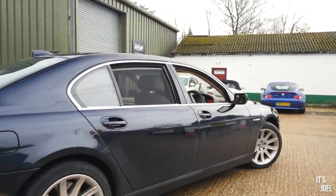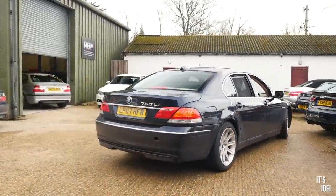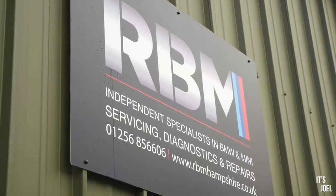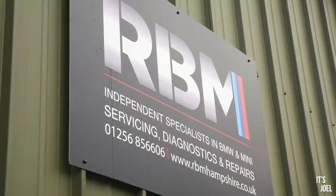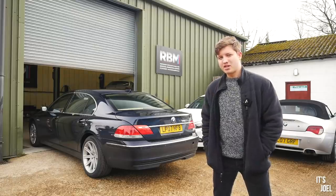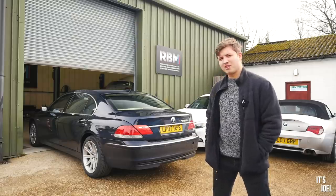So today I've brought my 760 Li to RBM Hampshire, a BMW and Mini specialist, where I've been religiously bringing my cars for the best part of a year or so now. Ross and the team here always seem pretty happy to take a look at my cars, so I'm going to be very interested to see what they think of this one.